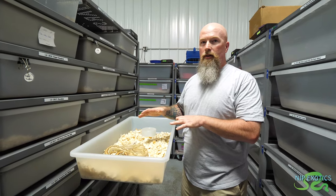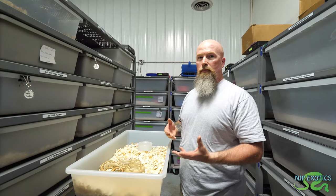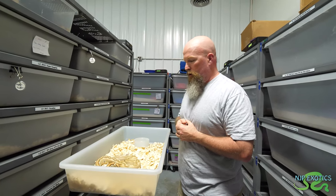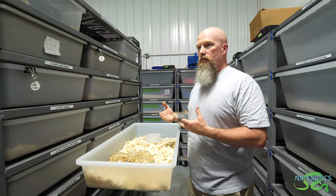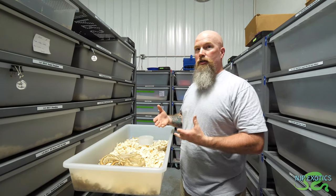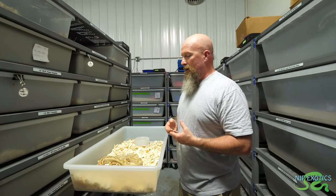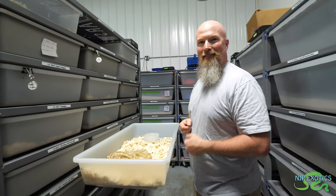He successfully bred one of those this year to prove the super form is viable — he actually produced a whole litter of labyrinths out of it. Right now I'm not interested in making the crystals; I'm trying to add the dark stuff to the labyrinth. Jeff actually produced a labyrinth anerythristic this year, so he beat me to it, but I'm going to have them — it's all a matter of time. Patience is key.